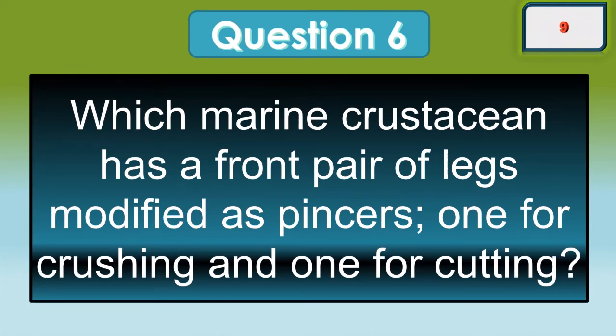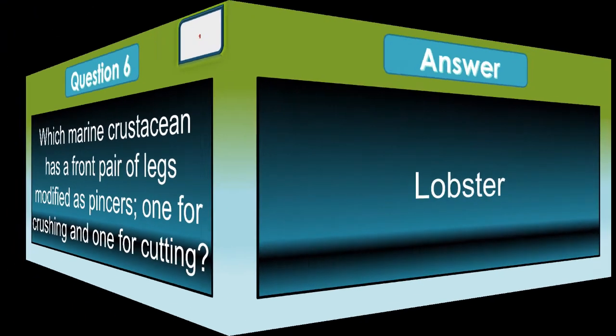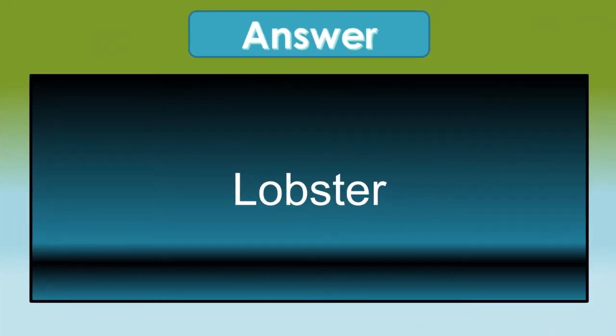Which marine crustacean has a front pair of legs modified as pincers, one for crushing and one for cutting? It's a lobster.